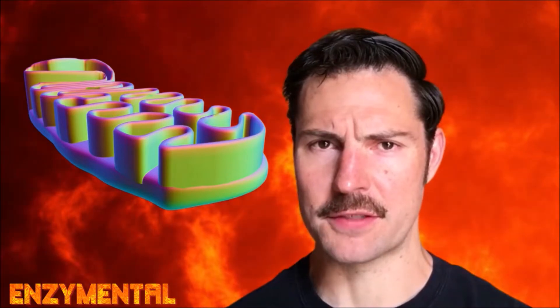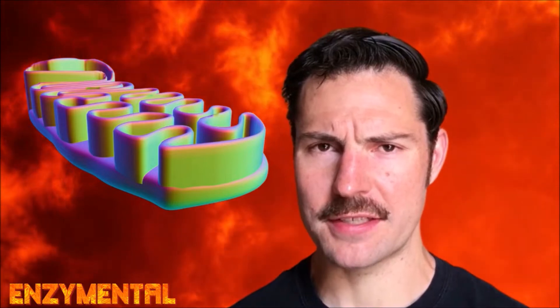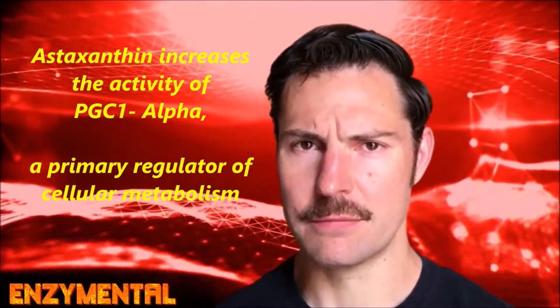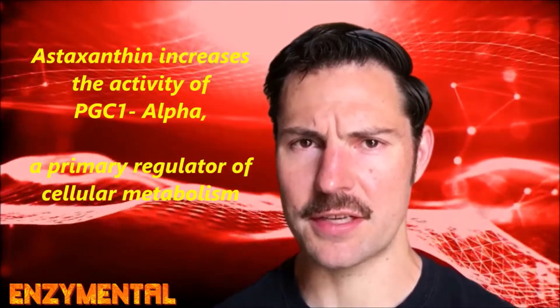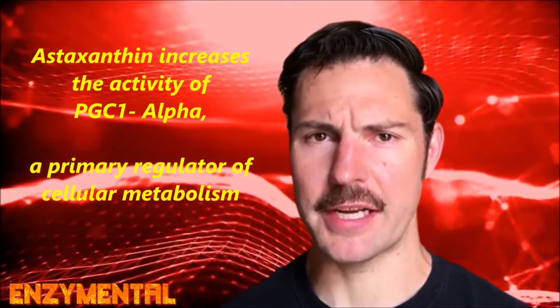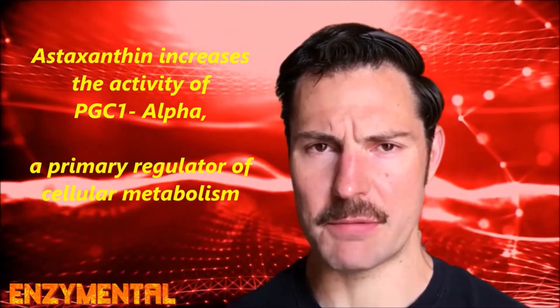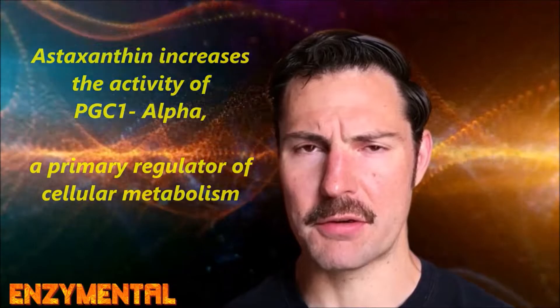Astaxanthin also supports increased creation of new mitochondria — what we call mitochondrial biogenesis — in skeletal muscle, along with improved cellular uptake of glucose, primarily by boosting something called PGC1-alpha. PGC1-alpha is a master regulator of mitochondrial biogenesis that controls genes involved in cellular energy metabolism, so high levels of PGC1-alpha always indicate improved mitochondrial function.